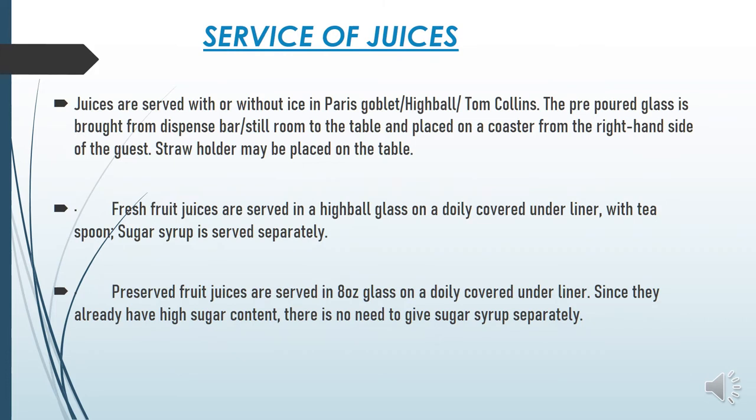Service of juices: juices are served with or without ice. You can serve them in a highball glass, Tom Collins glass, or Paris goblet glass. Pre-poured glass comes from the dispense bar and is placed on a coaster on the right-hand side. A straw holder may be placed. Fresh fruit juices are served in a highball glass with an underliner, a teaspoon, and sugar syrup served separately. A straw holder can be kept.